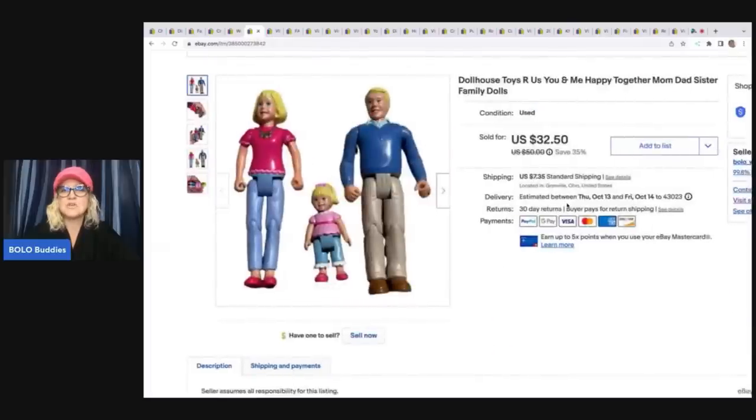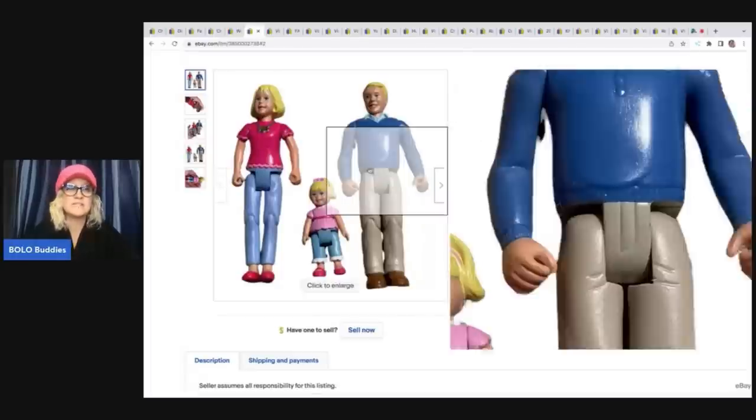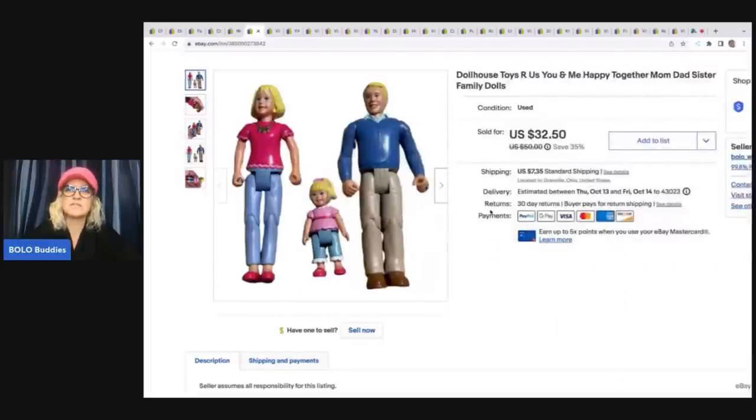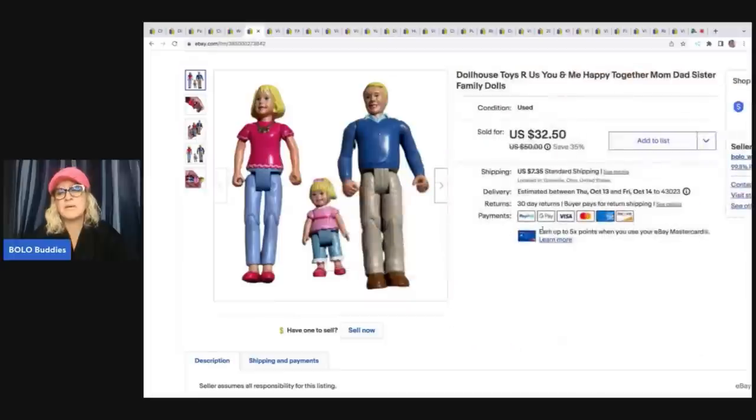The next item is this Toys R Us 'You and Me Happy Together' dollhouse set. This is not Loving Family — this is the Toys R Us brand. If you see Toys R Us on the bottom, make sure you look it up and find out which dollhouse it goes to. I got these for a dollar at a garage sale and sold them for $32.50 plus shipping. I bought them together so I decided to sell it as a family.